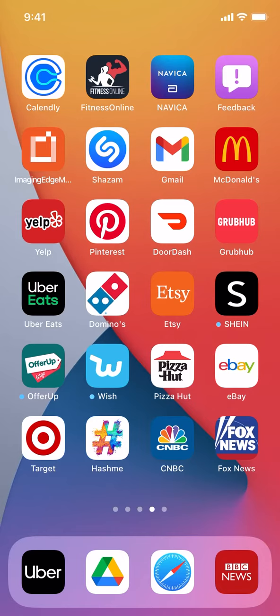Hello, I'm Candle Tech. In this video, I'll show you how to contact BBC News from their app.